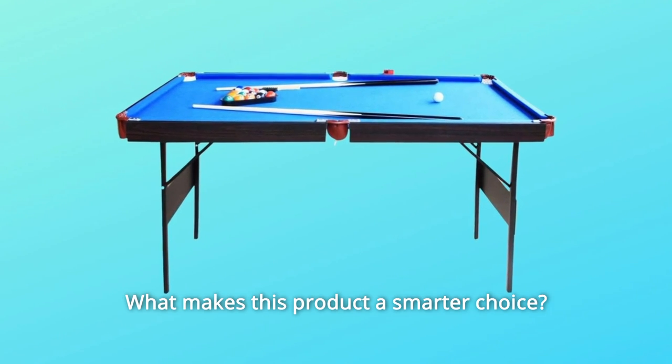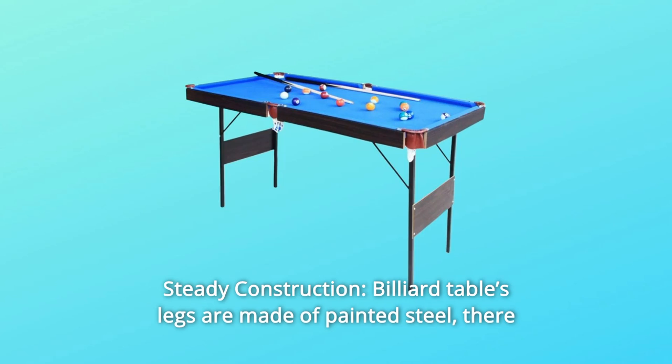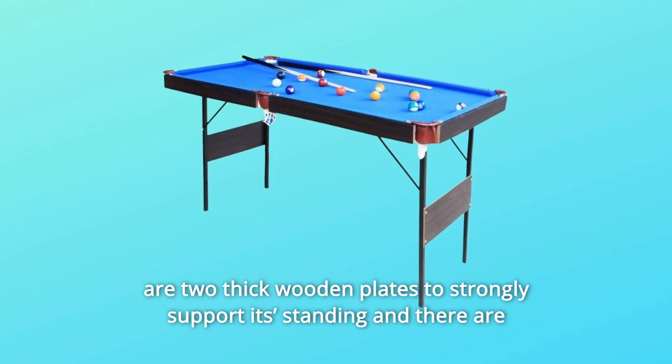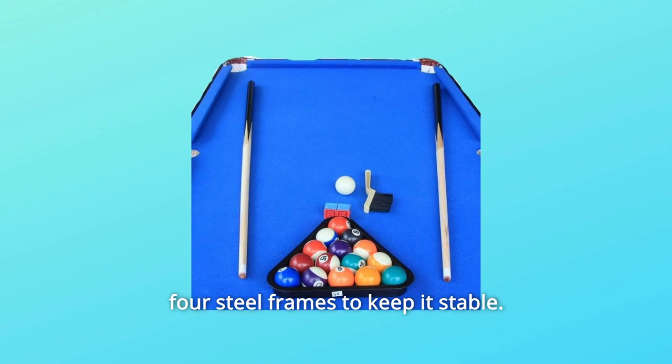What makes this product a smarter choice? Number 1: Steady construction. The billiard table's legs are made of painted steel. There are two thick wooden plates to strongly support its standing, and there are four steel frames to keep it stable.